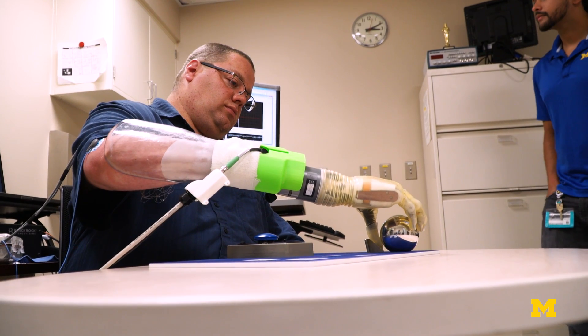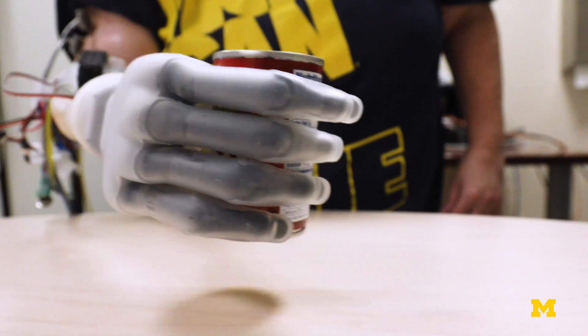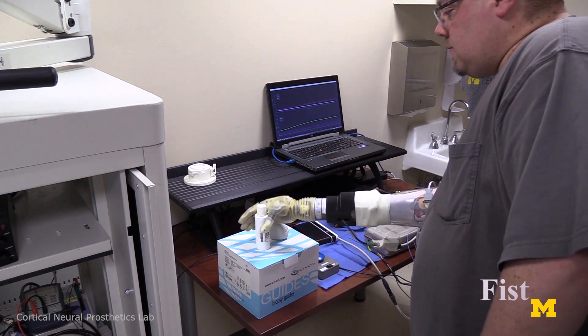Brought back into my mind the thought of, well, if I had something like this, I could actually be out working without risking hurting myself. I think it's a really good step into the future. It's a good way to move forward for not only me, but for other people.